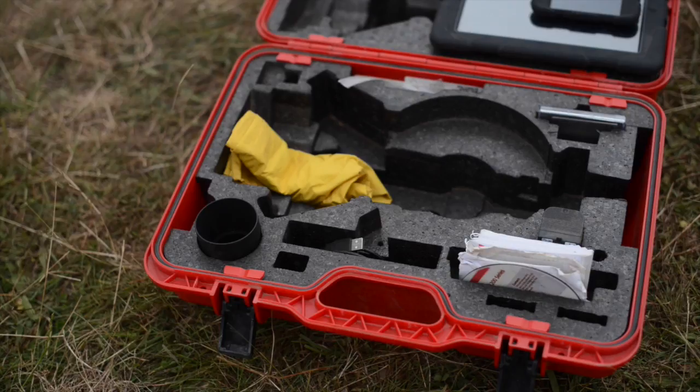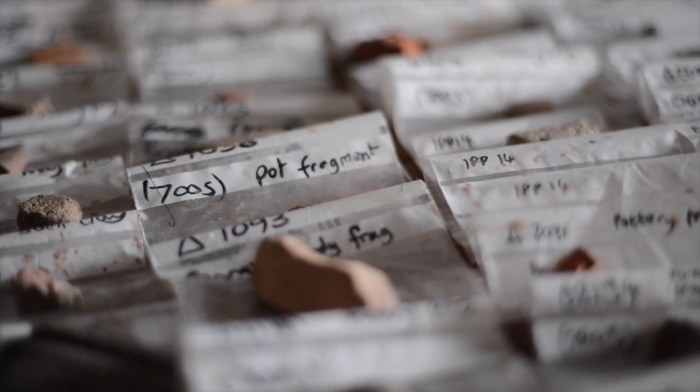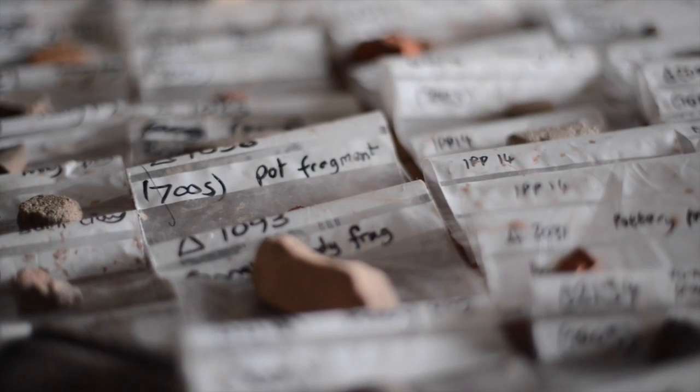Pottery fragments. The pottery at Ipplepen is really interesting because what we're getting are a lot of copies of fine continental imported pottery. A lot of the pottery is actually not as good in quality. So if you were a dinner guest coming to a house in Ipplepen, you'd see a fine table of different pots and dishes, but most of them would have been copies.